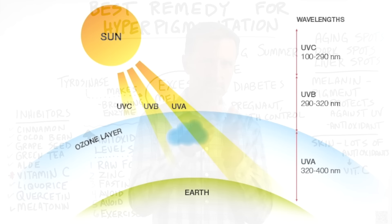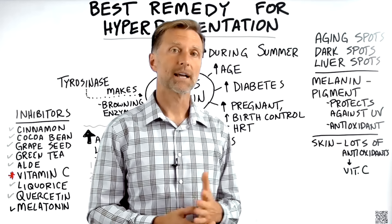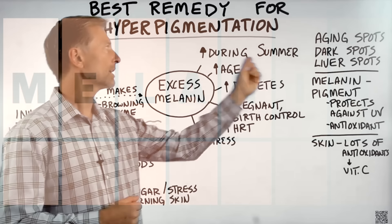This pigment melanin is very similar to the pigment in plants — like chlorophyll is a pigment in plants. There are other pigments too that also protect the plant from UV radiation, and these pigments are really antioxidants. So melanin is an antioxidant. The question is: what causes too much melanin? During the summer months, you might notice that you have more of these spots than in the winter because of UV radiation.